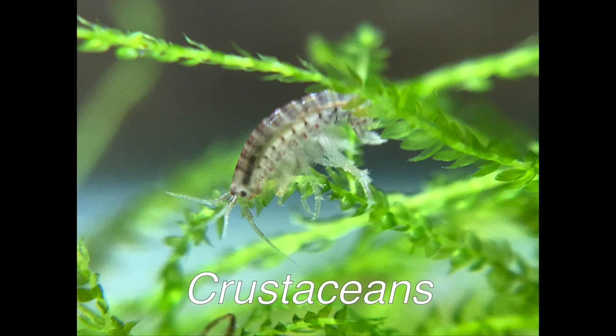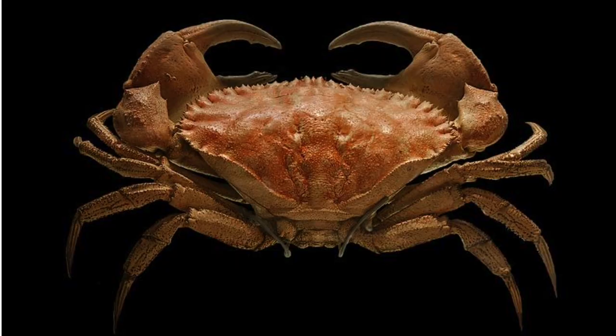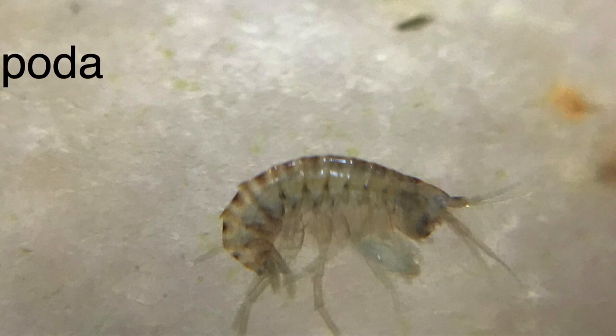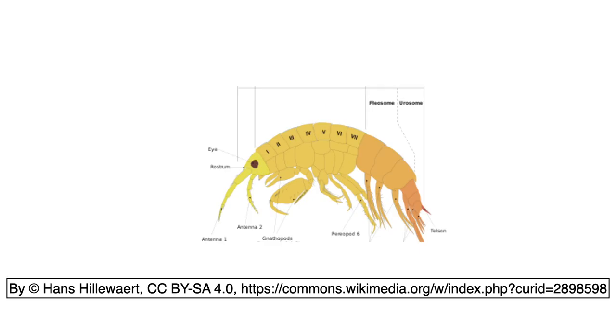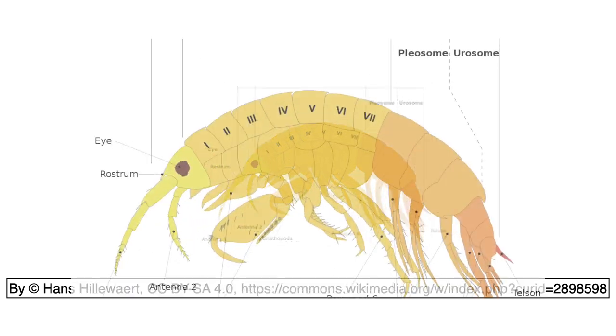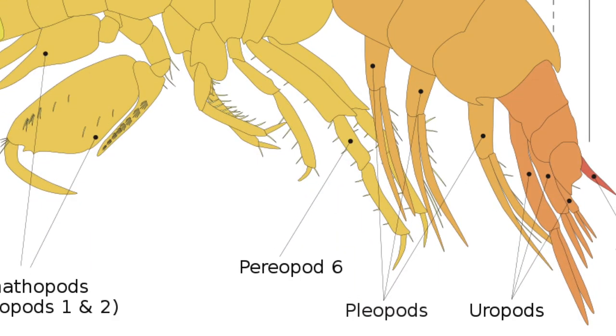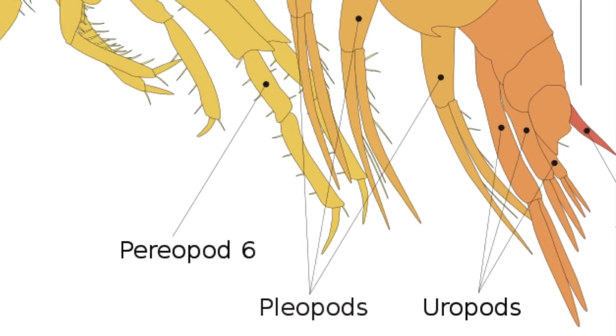I found out that scuds are crustaceans, like shrimp, crabs, and lobsters. They belong to their own taxonomic order called amphipods. Amphipod means 'two feet,' and the name refers to the two different types of feet that amphipods have, called pleopods and uropods.